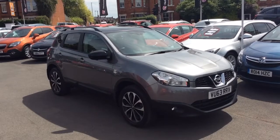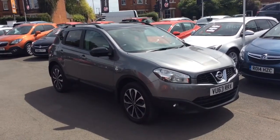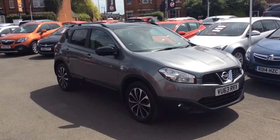Welcome to Baylis Vauxhall. Today we are viewing a 2013 63 plate Nissan Qashqai 1.5 DCI 120 4WD.